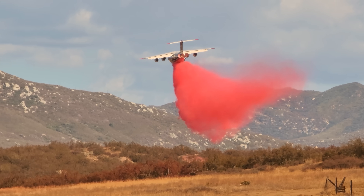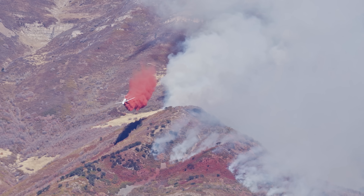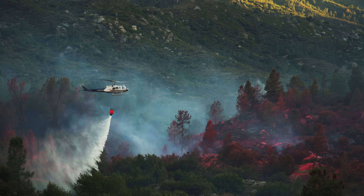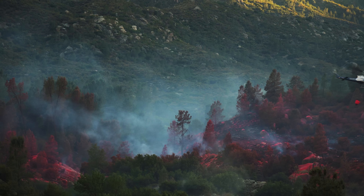We've all seen that red stuff being dropped from these aircraft, right? So what is that? It's called PhosCheck. It's a mix of water, phosphate, and red dye. The dye helps pilots and crews see where they've already dropped it. The phosphate slows down the fire by coating vegetation and preventing it from igniting. That's why you'll see a red line around the edge of the fires — it means the PhosCheck did its job and stopped the fire in its tracks.